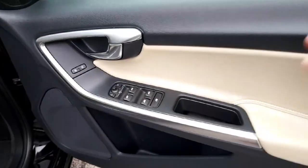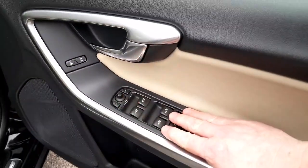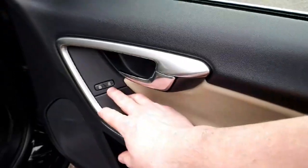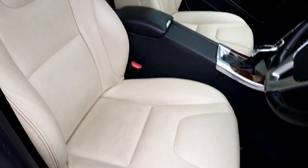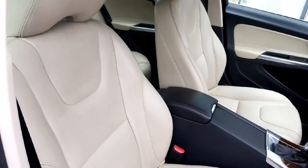Moving into the front of the car, all our electric windows and electric mirror controls are here on the driver's door. Central lock switch here to lock and unlock the doors. The driver's seat is fully adjustable for height and we have lumbar support as well.